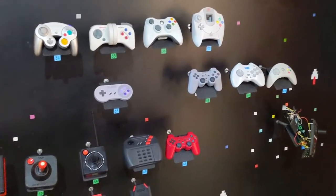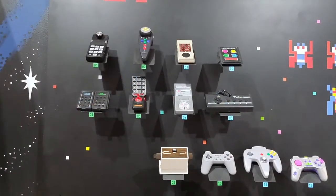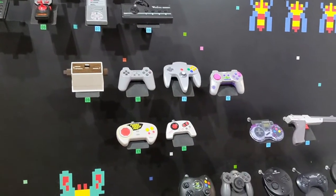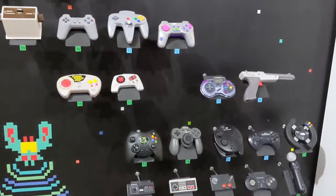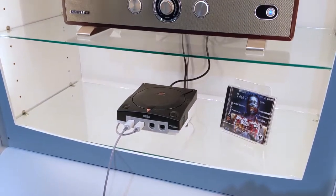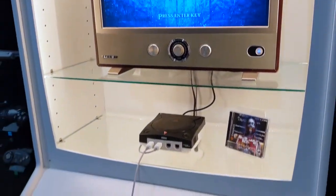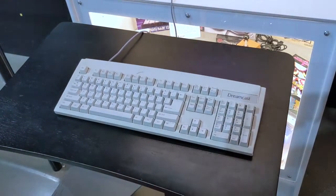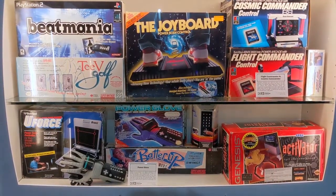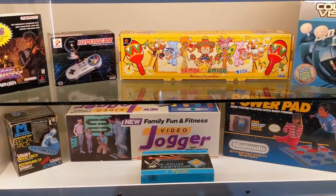Controllers have always played a large part in gaming, and they had a wall full of them. You could check your knowledge to see whether you knew what console they were for and what their names were. Typing of the Dead on Dreamcast is such a strange thing — I was glad to see it here on display for people to try out. Third-party controllers also got some love in a display that had some of the great attempts at reinventing the controller.